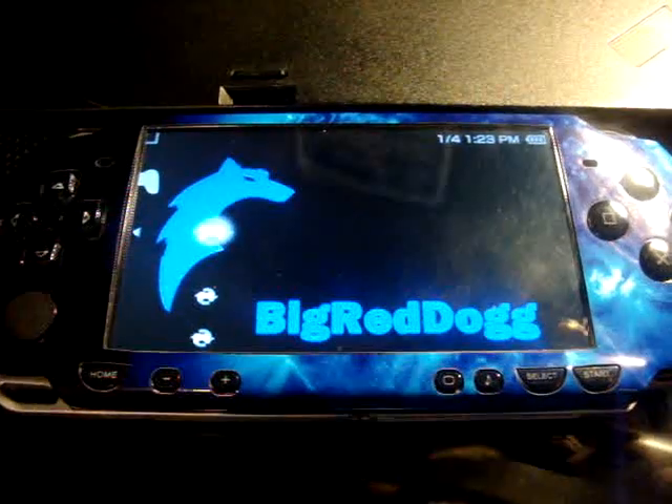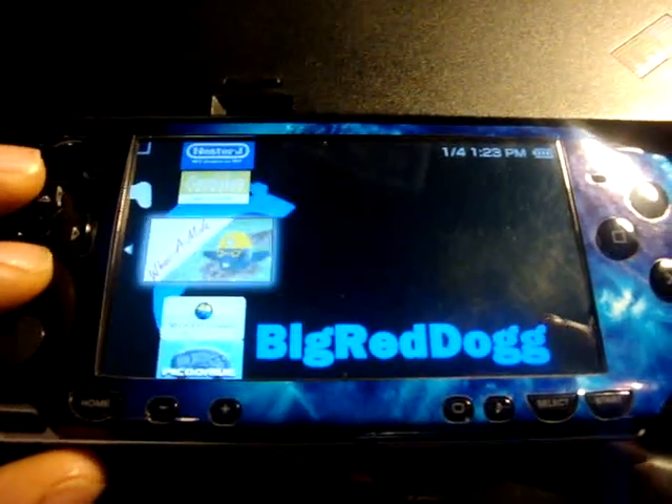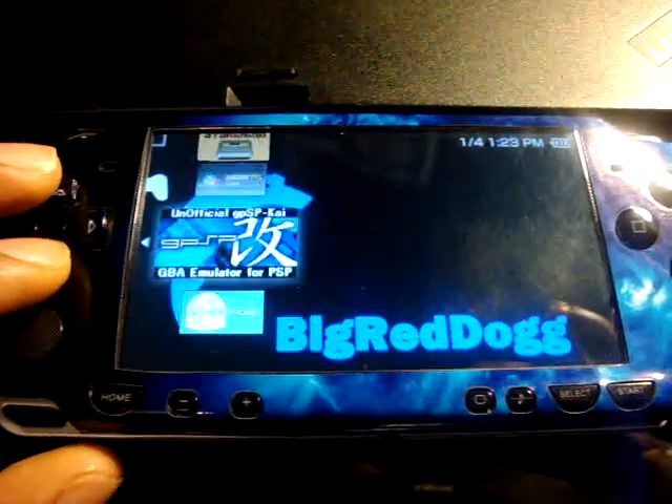I'm still able to run all my emulators. I want to say thanks to Tom at the 81 for showing me some new emulators to run on the PSP. I picked up a couple and they're hot — they all work nice.